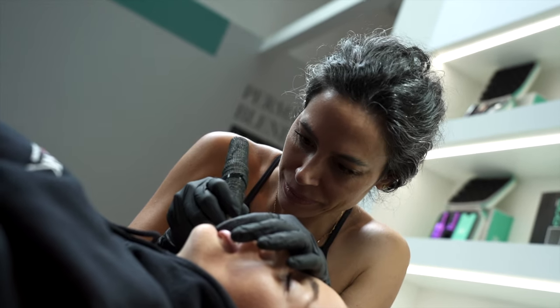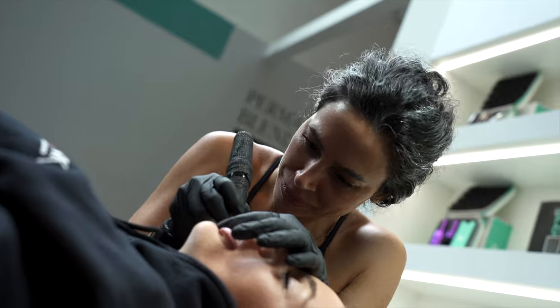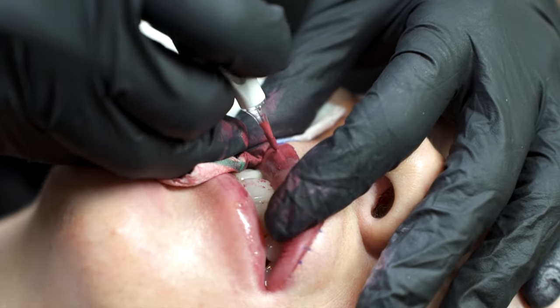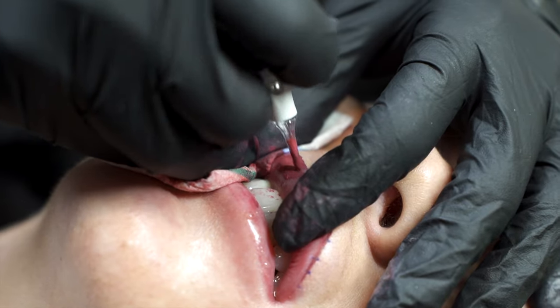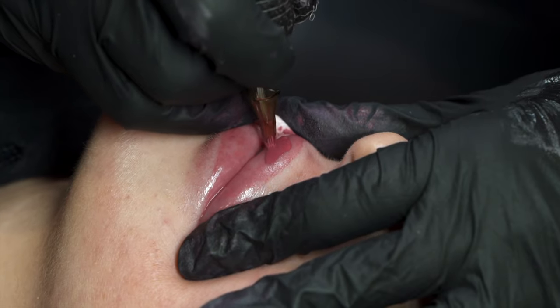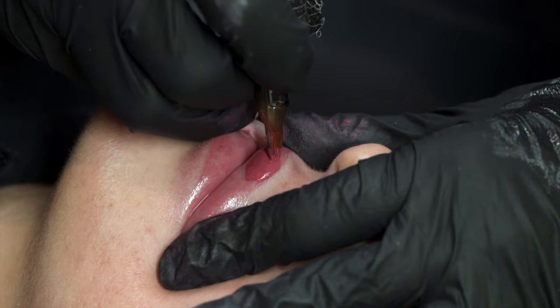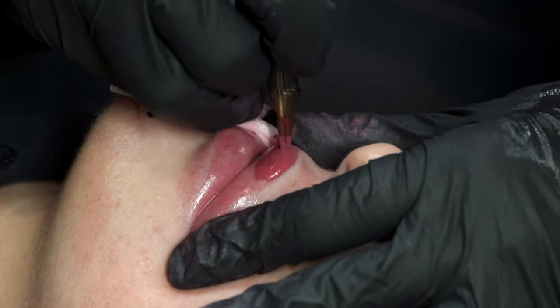Karla also recommends diluting all your pigments with Adjust when using them on clients, as formulations are high impact and dilution will help you create a natural sculpted style result. Enhance provides lip artists with endless possibilities, as these shades can be mixed in any combination to create any lip colour your client desires.